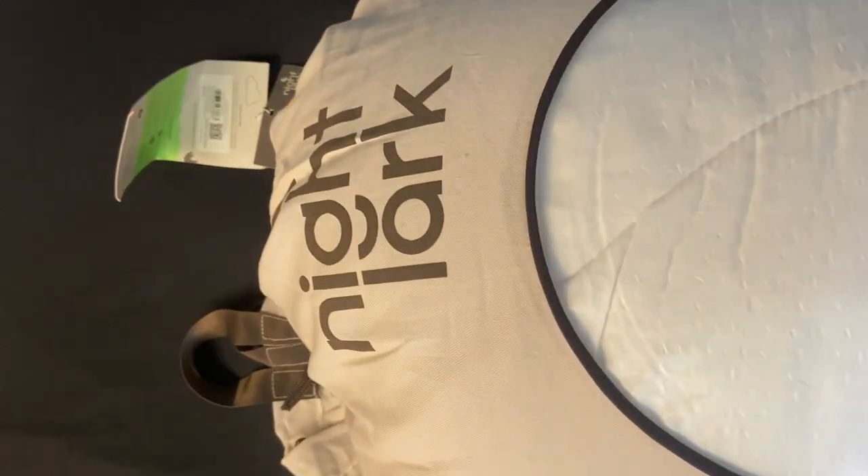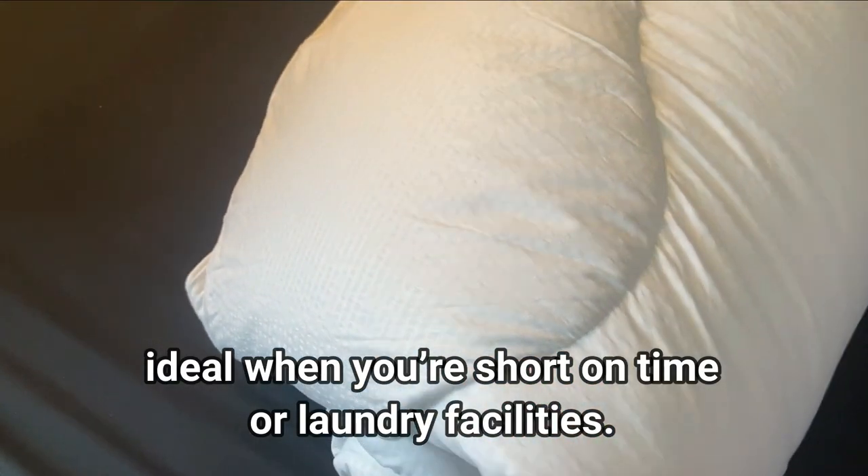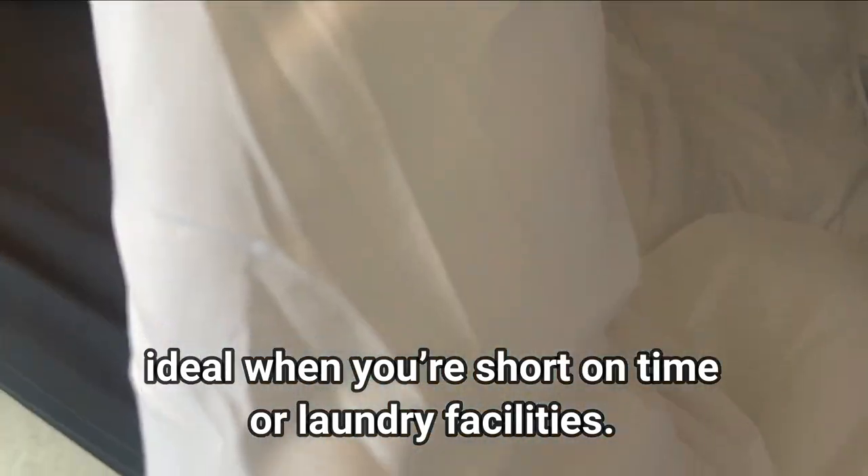Tip number five: coverless duvets. This is the Night Lark coverless duvet from the Fine Bedding Company, and I want to discuss why these are so genius. First of all, they are a cost-effective choice — traditional duvets can be pricey to wash, often requiring expensive laundry services. With the Night Lark, you can save money as it is designed for easy cleaning and maintenance.